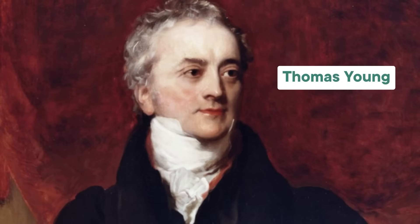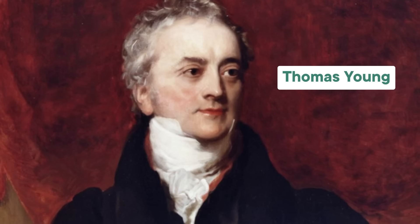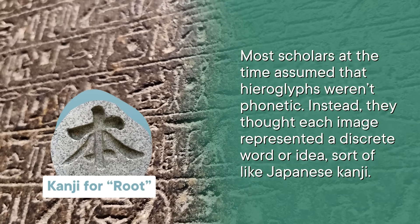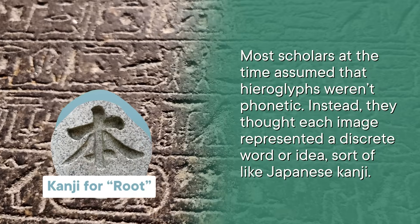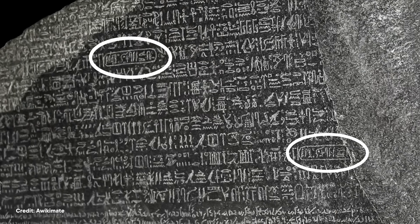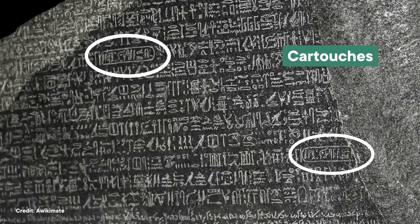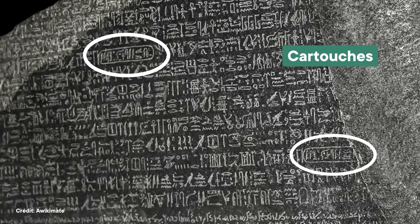A lot of researchers had their fingers in the pie. Many studied texts from Arabic and medieval scholars who tried their hand at decoding hieroglyphics. In the end, two major discoveries are responsible for the Rosetta Stone's decoding. The first came in 1814 when a British polymath called Thomas Young made a crucial realization. Most scholars at the time assumed that hieroglyphs weren't phonetic — instead, they thought each image represented a discrete word or idea, sort of like Japanese kanji. The Rosetta Stone had these pockets of outlined hieroglyphs, which we now call cartouches. Young realized that these pill-shaped sections corresponded with areas where the Greek text referred to King Ptolemy, leading him to argue that the symbols in the cartouches corresponded to the sounds in Ptolemy's name. That was strike one for the symbol-only theory of hieroglyphs.